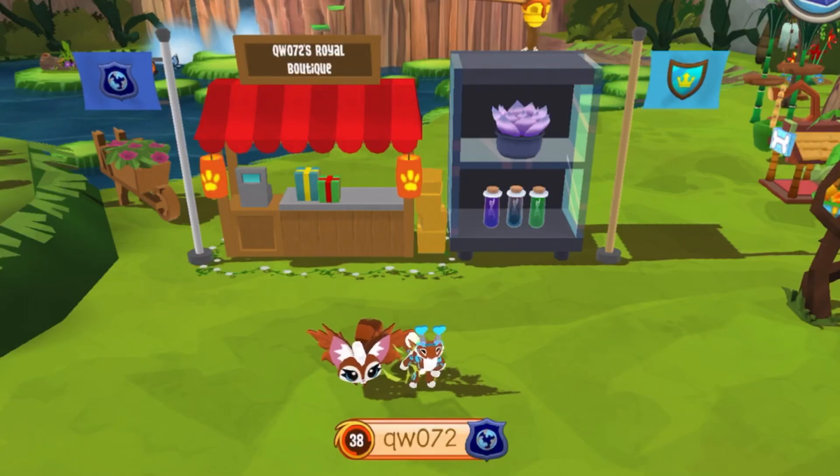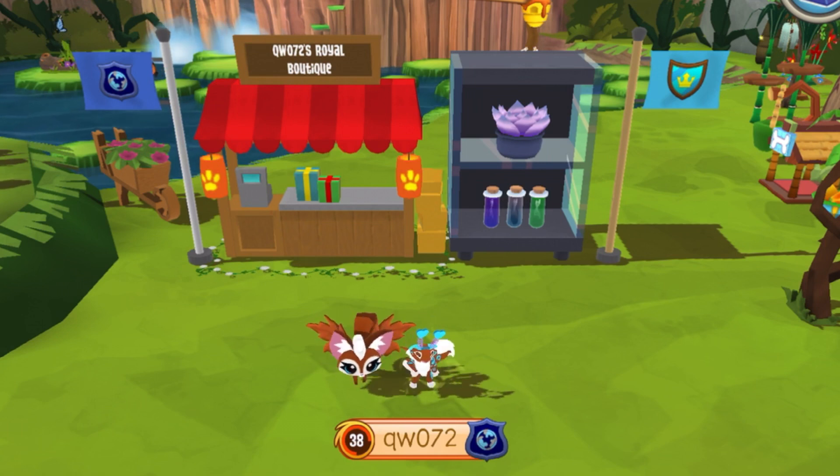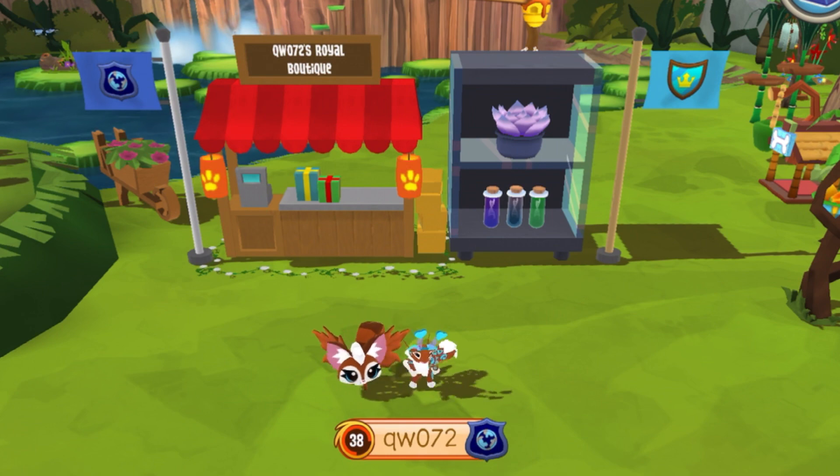Hey guys, it's your little queen wolf AJ here, and in today's video I am going to be teaching you guys where to find the secret tiny shop in Animal Jam. Enjoy the video!